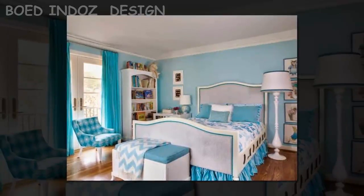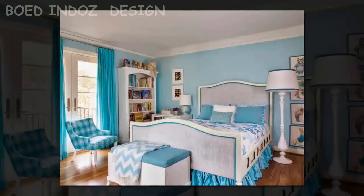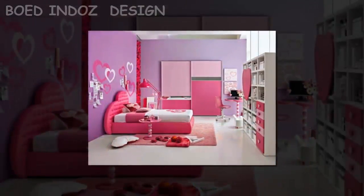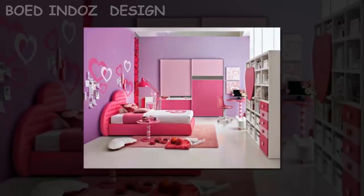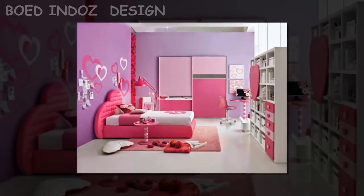Have fun — spending time with your child decorating her room should be fun. Explore each other's creative side by creating artwork, bulletin boards, and other decor crafts together. Throw a bedroom makeover party for her and her friends — they can each make a decor item for the room. These are just a few of the many tips and ideas for decorating a girl's bedroom. You'll be sure to come up with plenty of your own projects, so make sure to jot them down for next time.